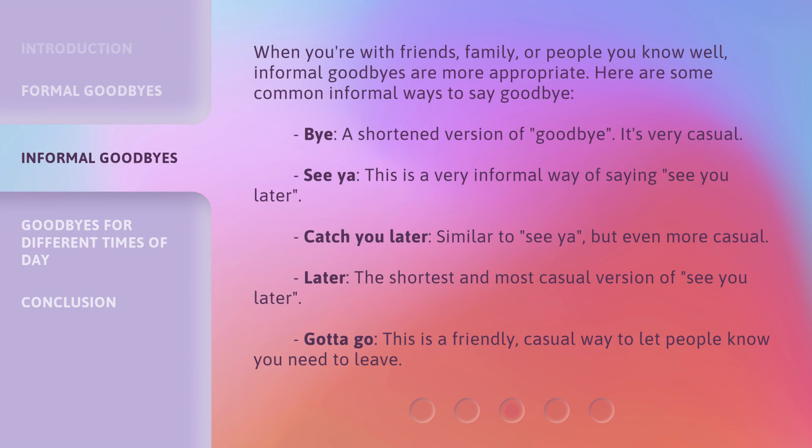When you're with friends, family, or people you know well, informal goodbyes are more appropriate. Here are some common informal ways to say goodbye. 'Bye' — a shortened version of goodbye. It's very casual.